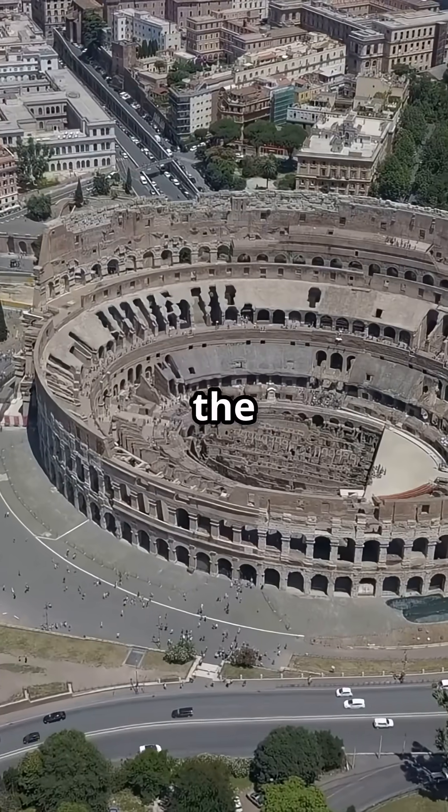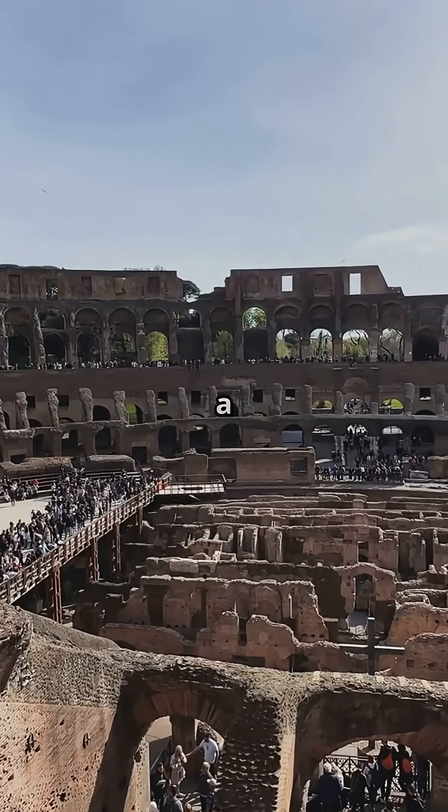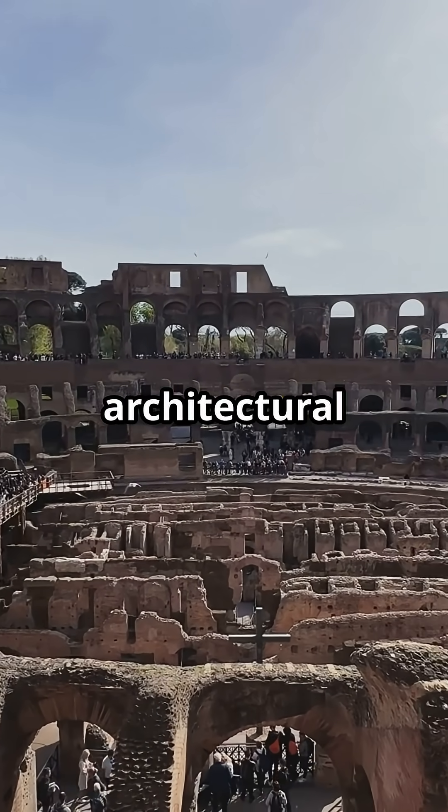What's something people don't know about the Colosseum? It wasn't just a stadium — it was a living, breathing machine of architectural genius.